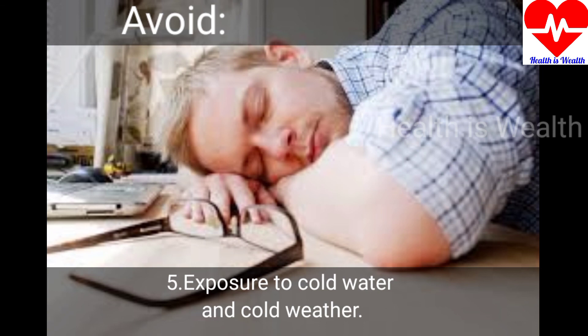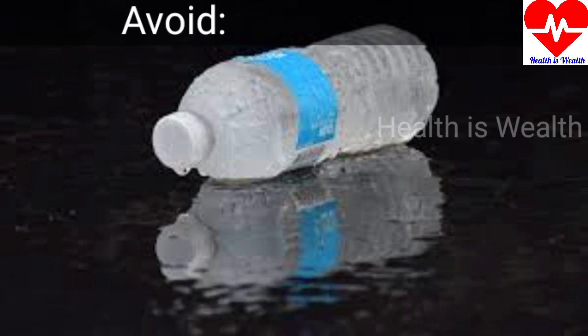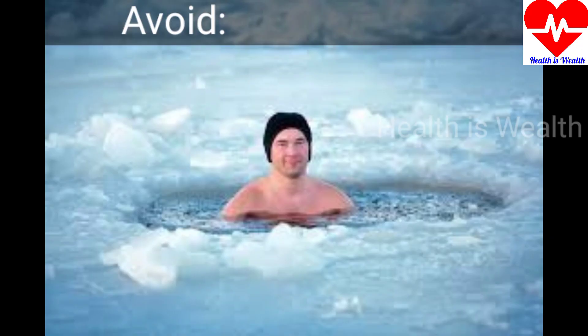These are the Ayurvedic treatments for Type 2 Diabetes mellitus, based on scientifically proven studies. The link is provided in the description below where you can see the full studies. Thank you.